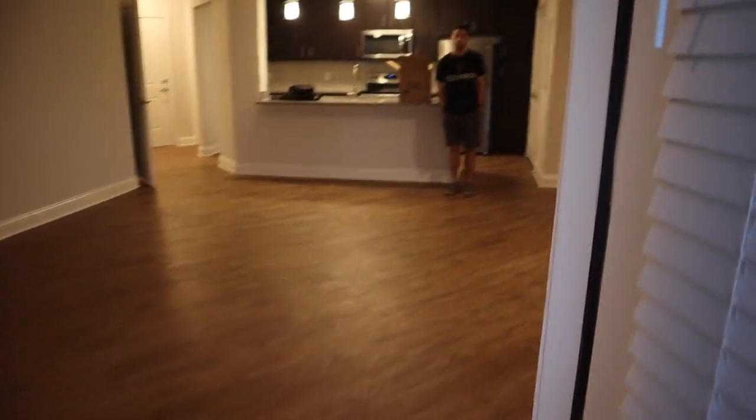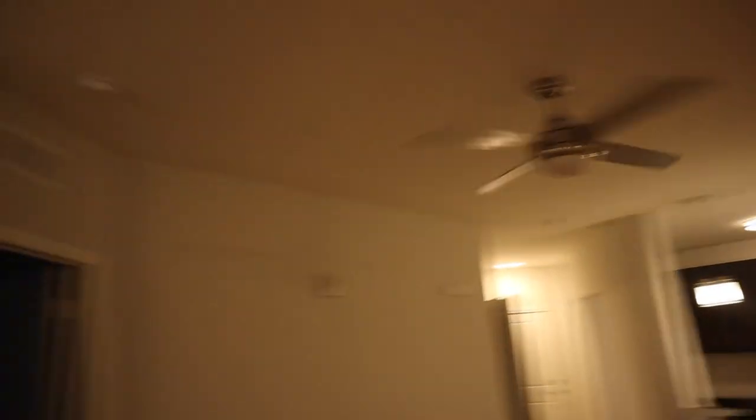Nice little patio. Ceiling fans, and here's the room.